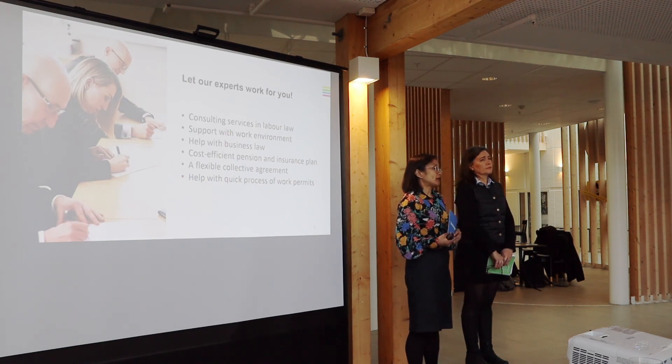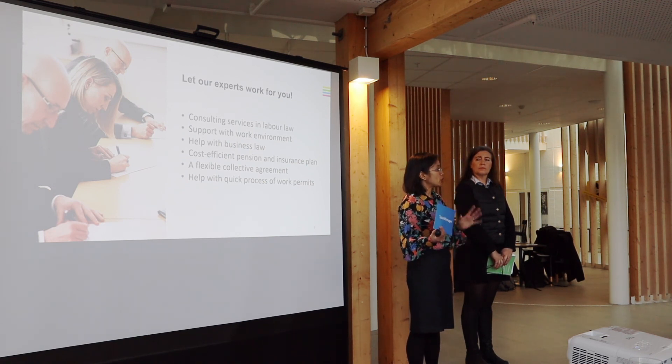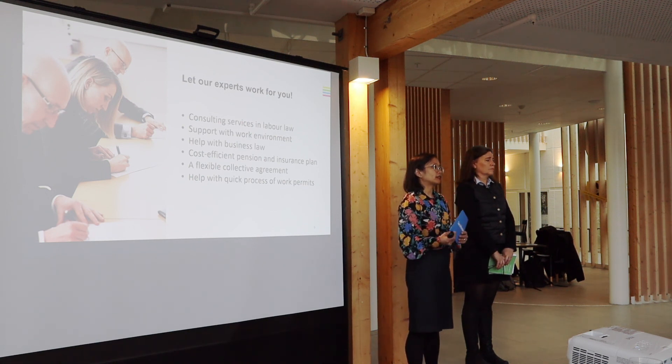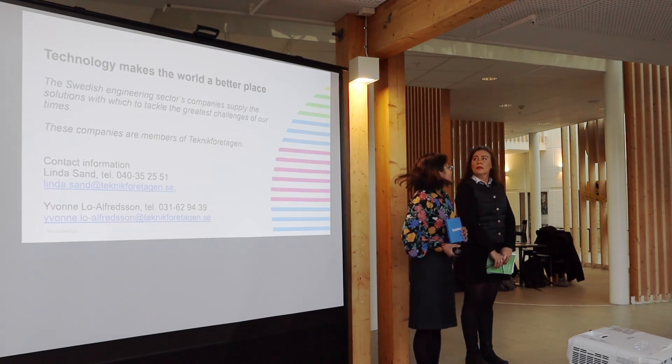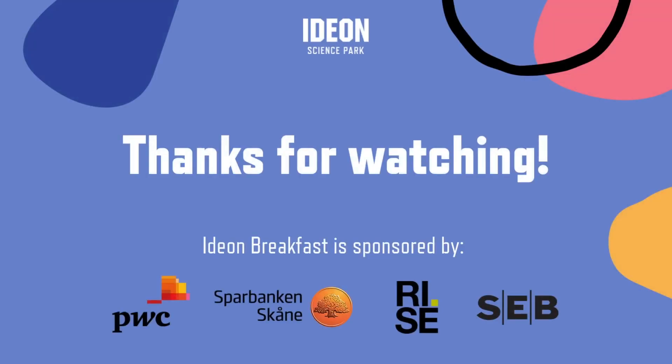The benefit of being a member at Teknikföretagen is that you get a full package — service from us, as well as a full package of working conditions, pension plans, and more. So you can focus on your company and developing it, and let us help you with other questions. Thank you very much.